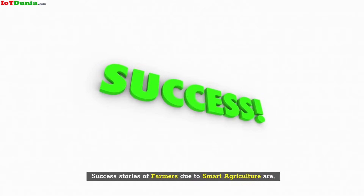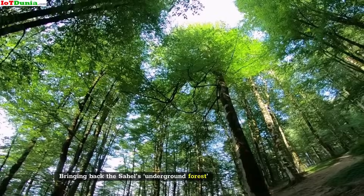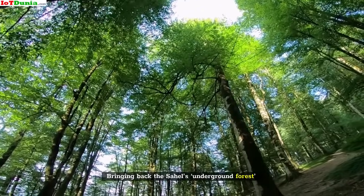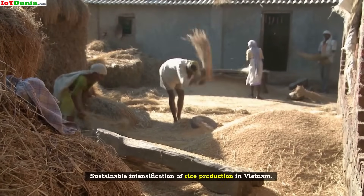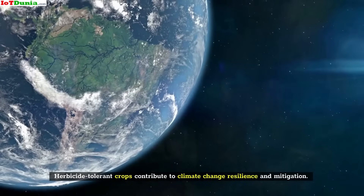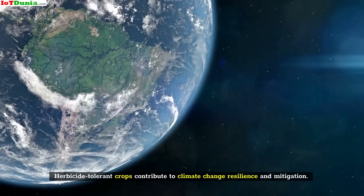Success stories of farmers due to smart agriculture include: bringing back the Sahel's underground forest, sustainable intensification of rice production in Vietnam, and herbicide-tolerant crops contributing to climate change resilience and mitigation.